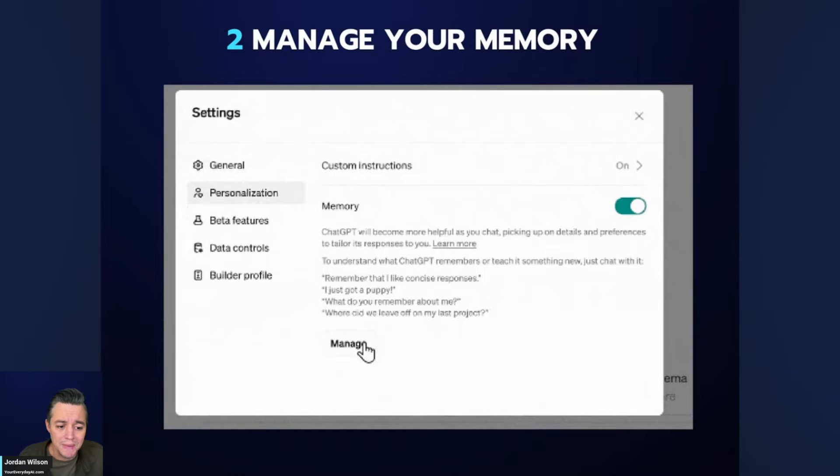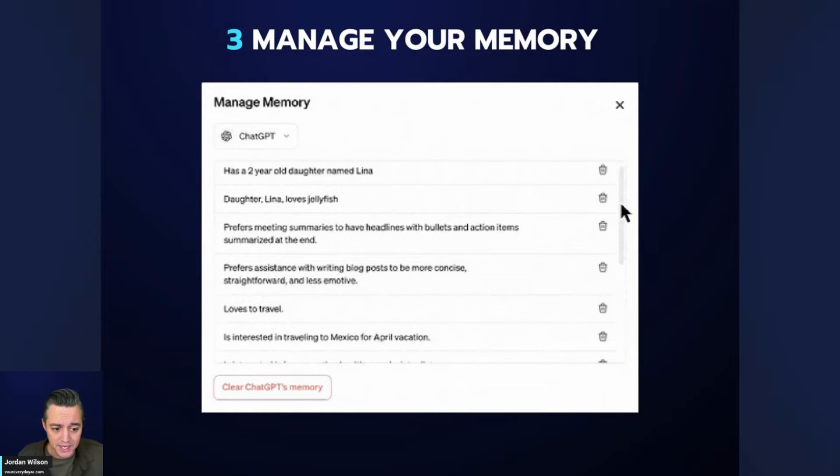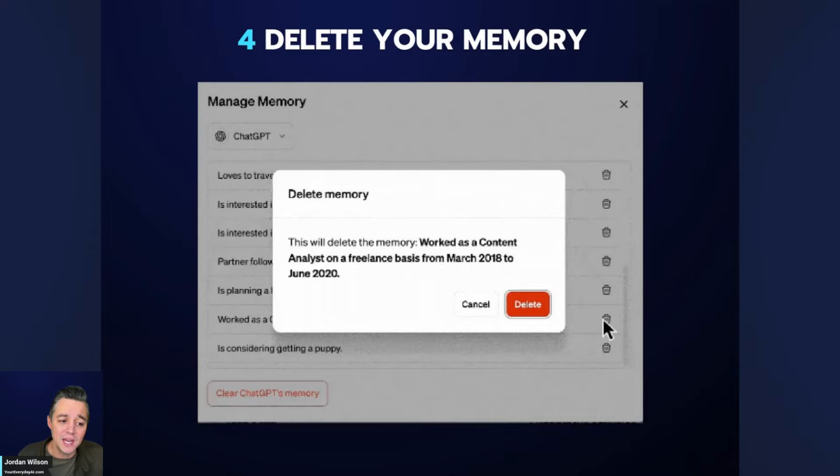Number two: you can manage your memory. At any time you can click the manage button to add things. Number three: you can delete everything — hitting a hard reset on ChatGPT's memory. Number four: you can delete individual memories. If ChatGPT is picking up on something you don't want, you can delete them individually or just clear everything at once.